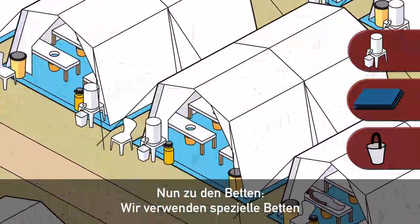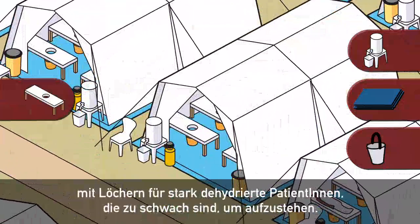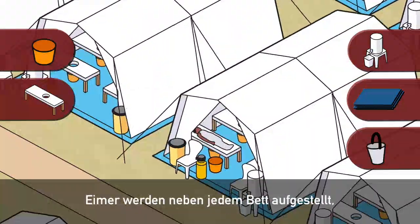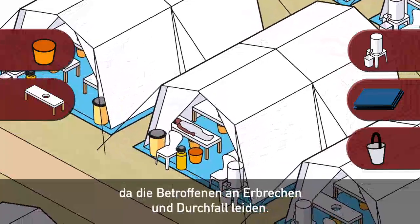We use specialised beds with holes in them for severely dehydrated patients too weak to get up. Buckets are placed next to each bed, as cholera patients suffer from vomiting and diarrhoea.